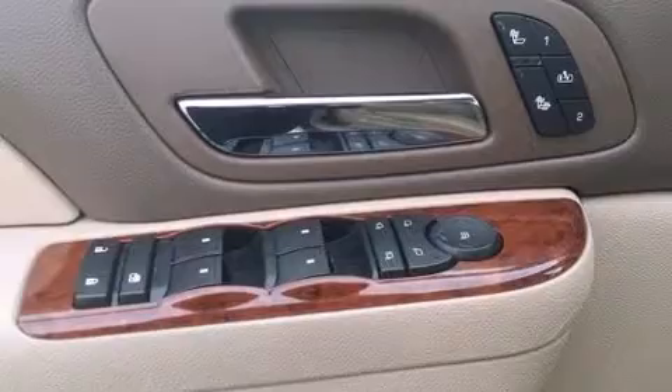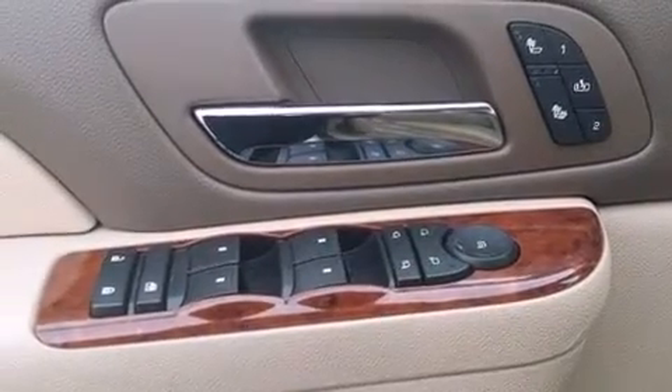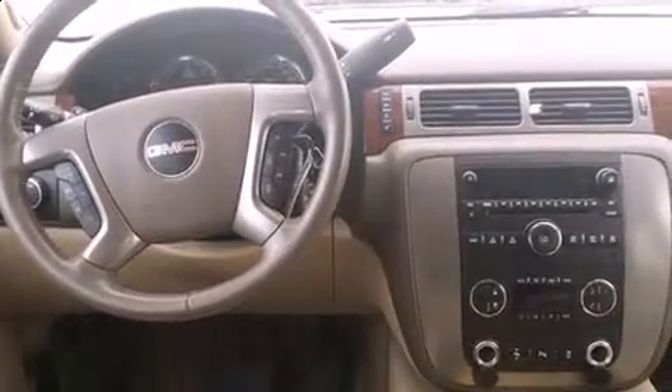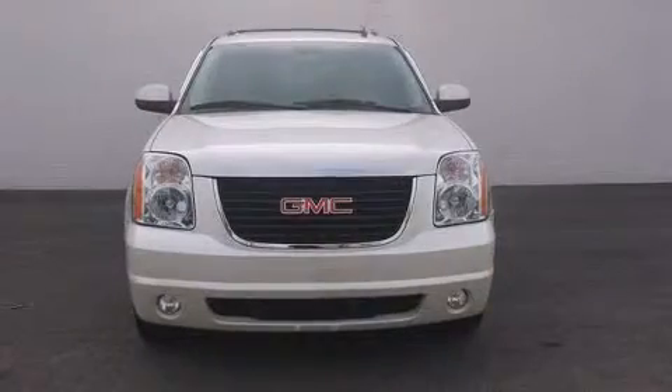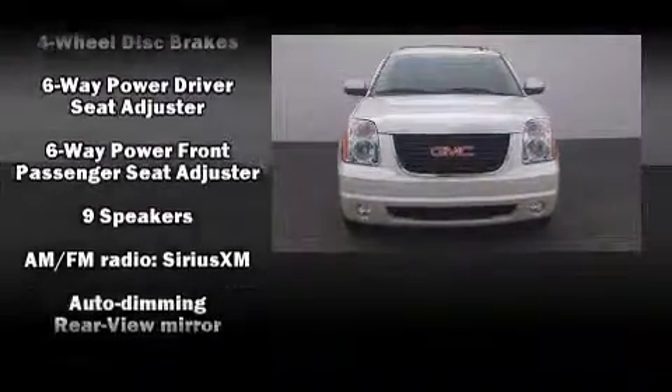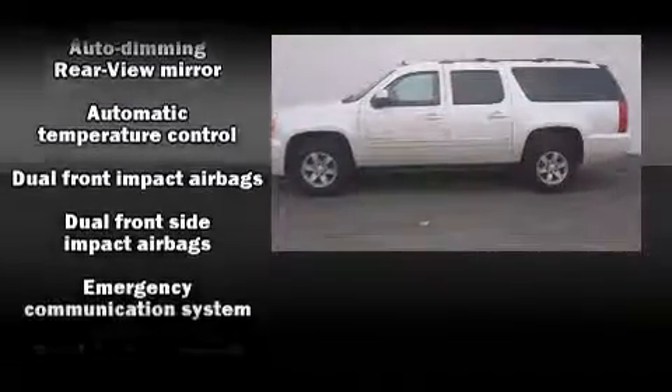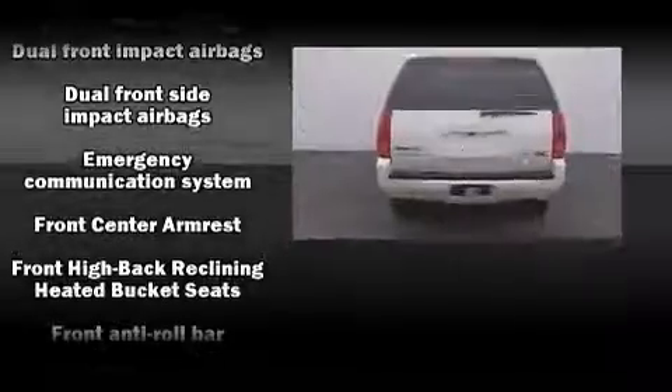A wealth of standard features means that you no longer have to sacrifice — like heated seats, a trailer hitch, a roof rack, and power front seats. Backseat passengers will appreciate the rear audio controls, allowing them to make easy adjustments to the stereo system. Premium sound drives nine speakers, providing you and your passengers a sensational audio experience.